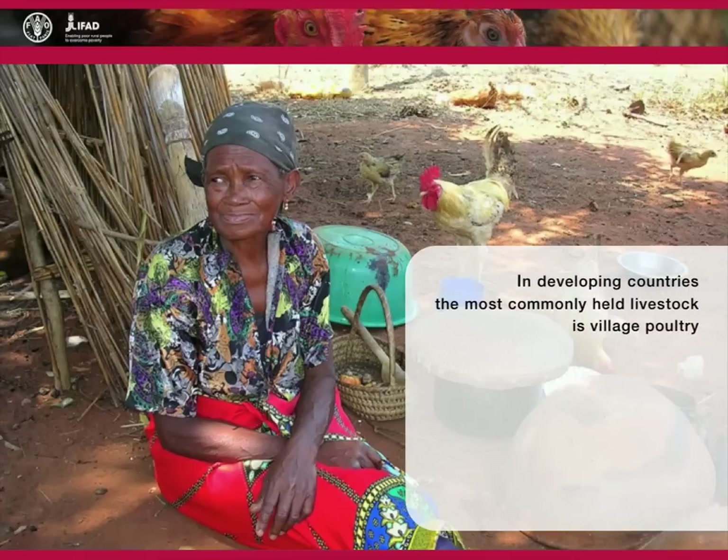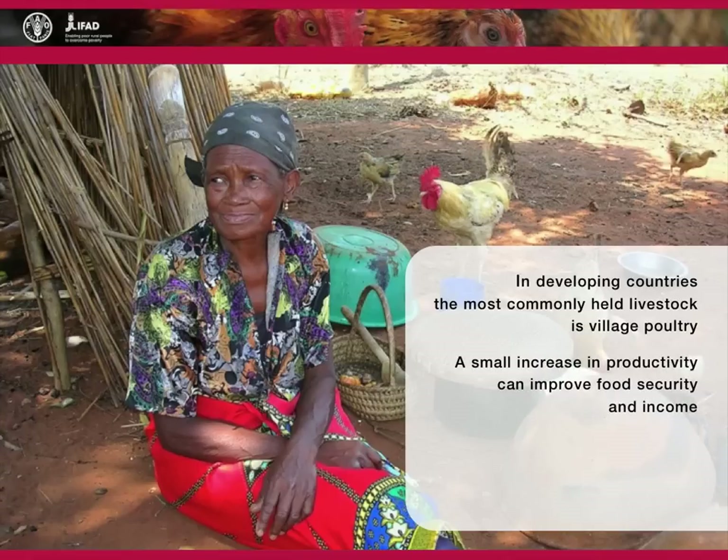In developing countries, the most commonly held livestock is village poultry. Because these livestock holders are often asset and resource poor, even a small increase in productivity can make a significant contribution towards increasing household food security and income. Improved village chicken production is of particular benefit to female-headed households, as they are the most likely to keep village poultry.